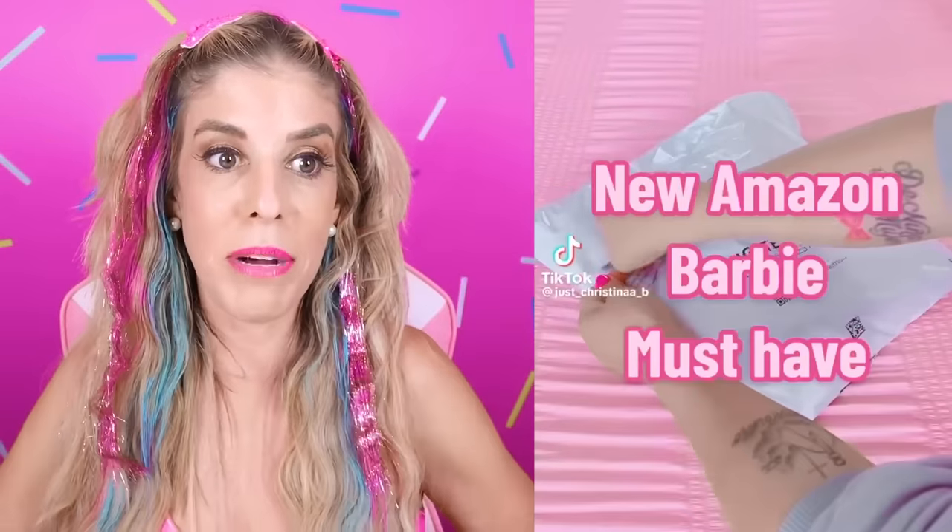I didn't realize how good of entertainment this would be for a toddler. Thumbs up! Amazon Barbie must-haves.